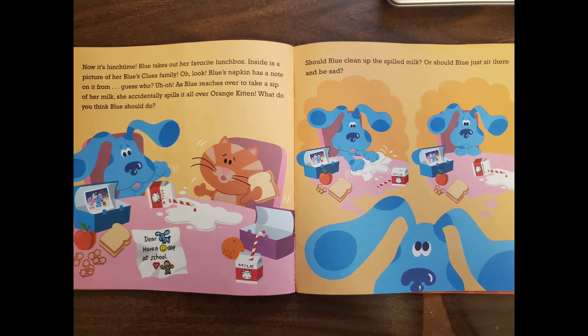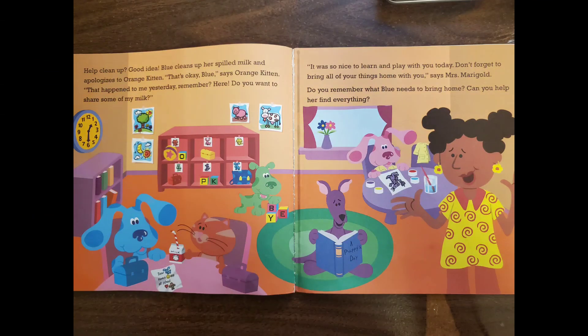Now it's lunchtime. Blue takes out her favorite lunchbox — inside is a picture of her Blue's Clues family. Oh look, Blue's napkin has a note on it from... guess who? Uh-oh! As Blue reaches over to take a sip of her milk, she accidentally spills it on Orange Kitten. What do you think Blue should do — clean up the spilled milk, or just sit there and be sad? Help clean up — good idea! Blue cleans up her spilled milk and apologizes to Orange Kitten.